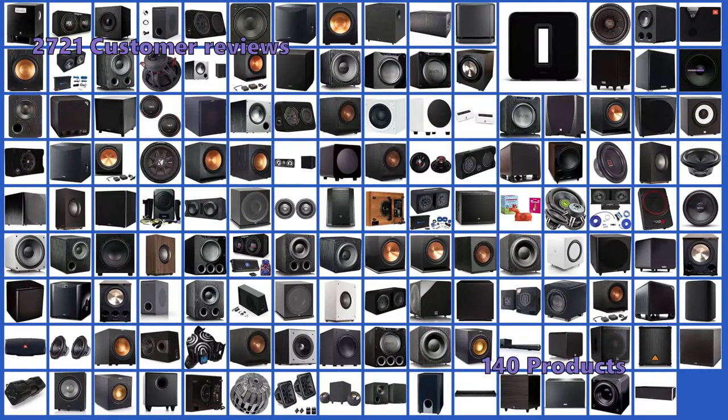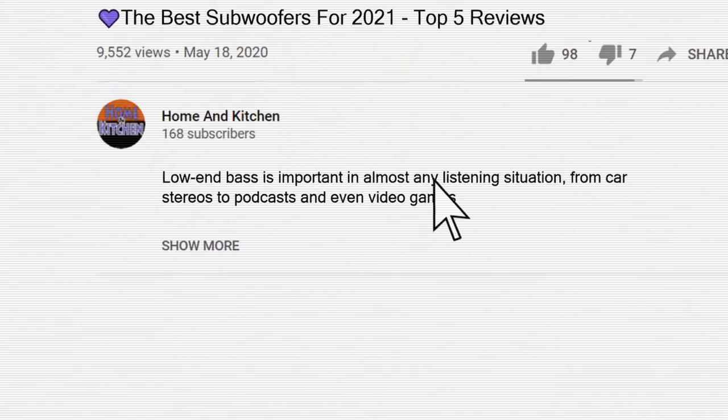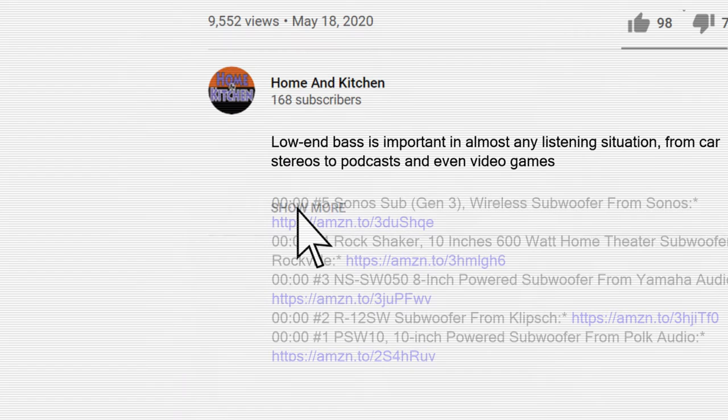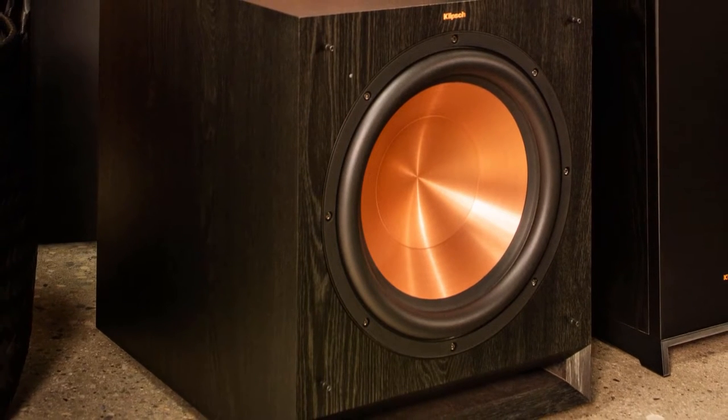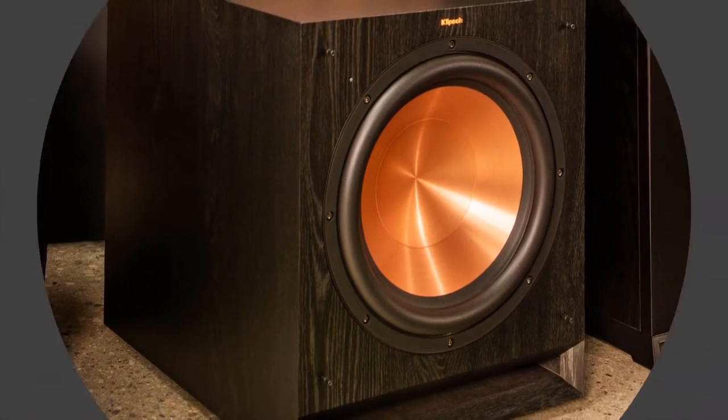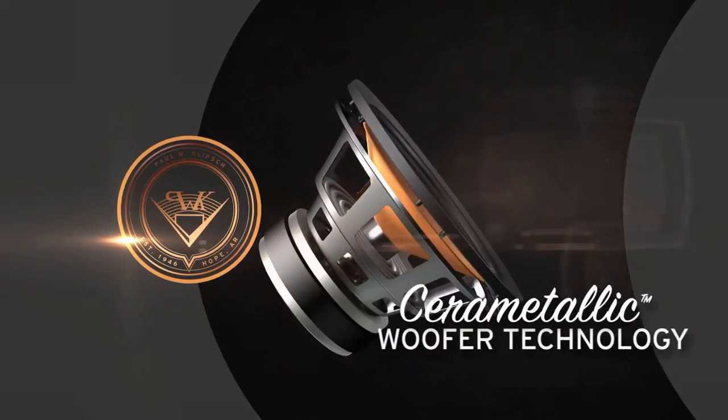To give you this top 5 review, we have looked at 140 products and analyzed 2,721 customer reviews. As always, all links to the products mentioned in this video will be in the description below. The items mentioned are in no exact order, so be sure to stay to the end so you don't miss the perfect model for your needs.